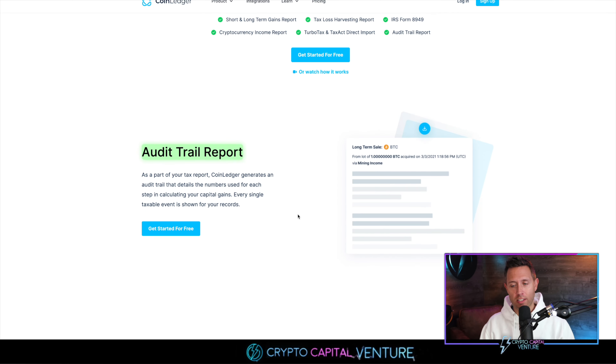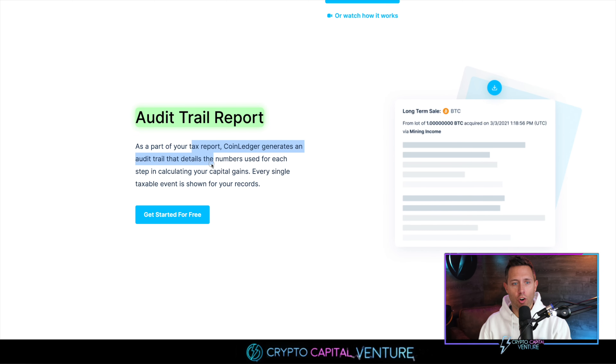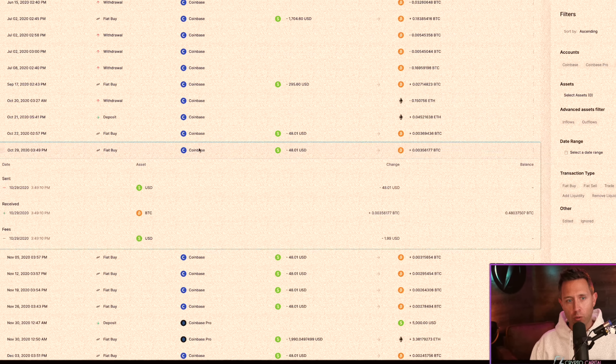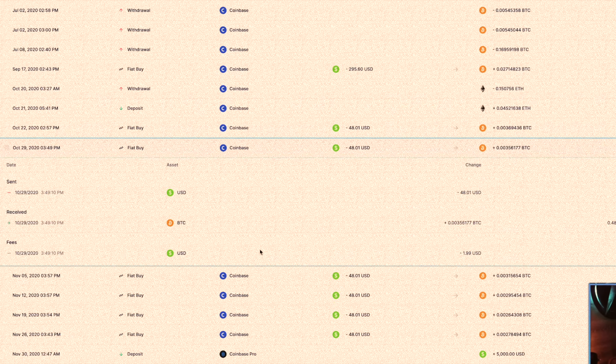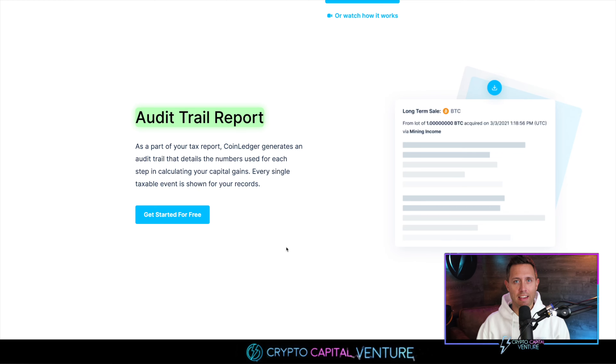With the crypto tax reports, things get really deep and more powerful. With the report, you're getting an audit trail — CoinLedger generates an audit trail that details the numbers used for each step in calculating your capital gains. Every single taxable event is shown for your records. Imagine just getting a snapshot of every single taxable event in minutes at the press of a button, once you connect your exchanges or wallets. Now imagine having to do each of those things manually — it's night and day. The value found in that alone is so powerful.